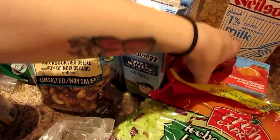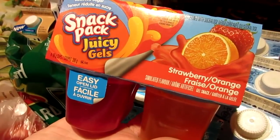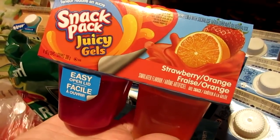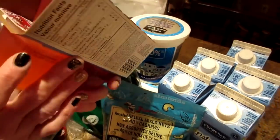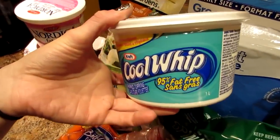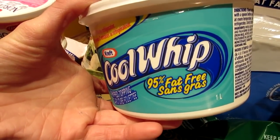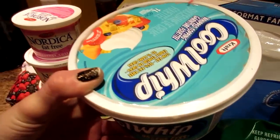The last items are treats: reduced sugar snack pack Jello, and fat-free whipped cream — well, 95% fat-free, which is as close as we can get here. It's really delicious with Jello.